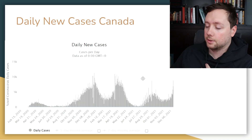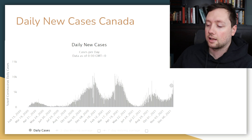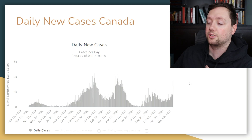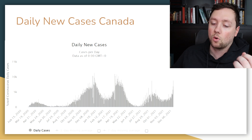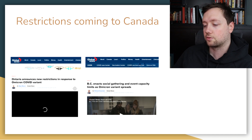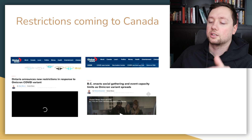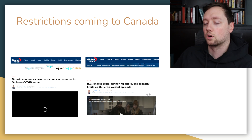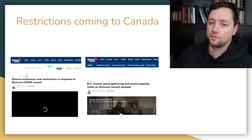I personally live in Canada, and when we look at the chart for Canada, cases are absolutely skyrocketing — we're very close to our all-time highs. Most people in Canada don't feel like we're at all-time highs, and they're not super concerned about COVID, but we are starting to see more restrictions come in. Ontario announced restrictions, BC announced limitations on events, and all across Canada restrictions are stepping in. I think that could have a negative impact on stocks over the next week because Omicron is getting worse in Canada and the United States.